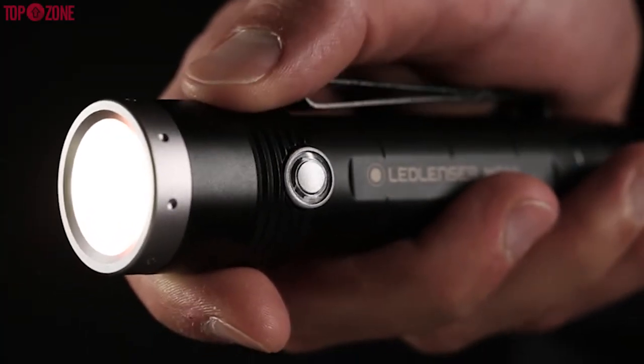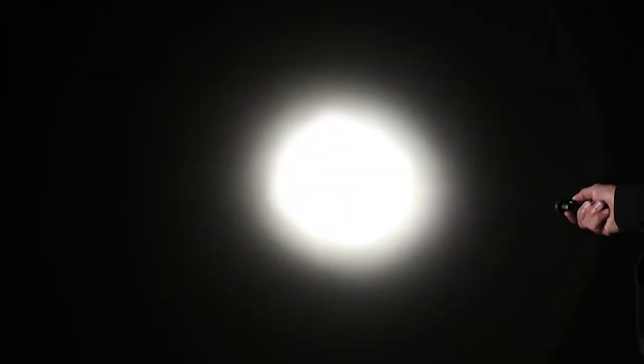Overall, the MT10 is an amazing flashlight with most of the features an outdoor user will need.